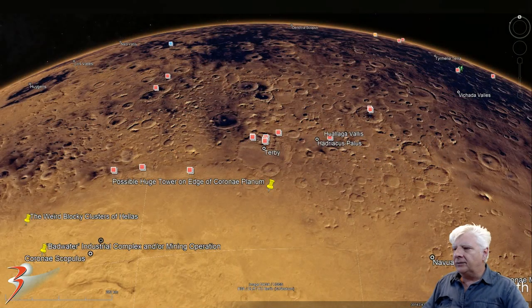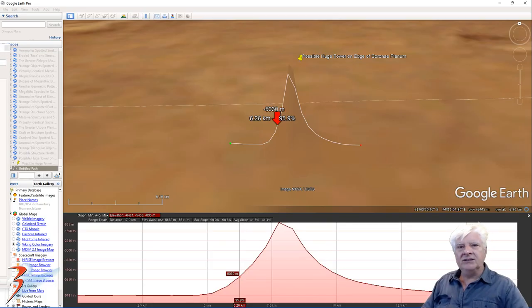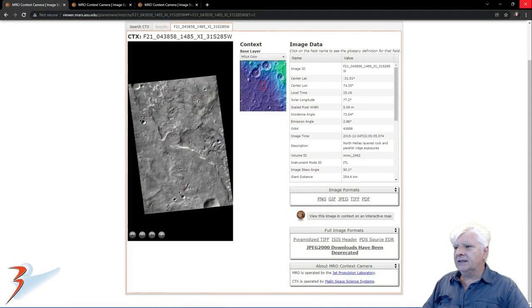The anomaly is located to the top right edge of a region on Mars called Corinae Plenum, at roughly 30 degrees 43 minutes south, 74 degrees 18 minutes east. There's a side view of the actual anomaly as it appears in Google Earth Mars, and an elevation showing the height of this object, which is at least 5,000 meters tall.